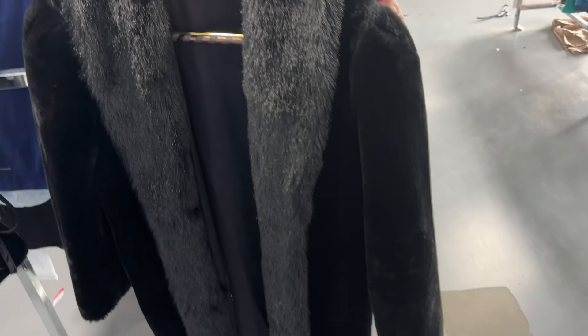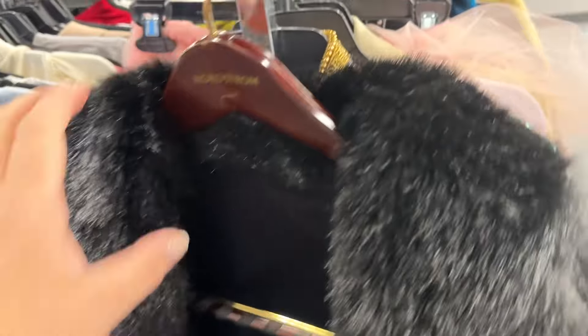Next we have this black faux fur jacket. There's no label in it. It's just your nice 80s kind of faux fur. But I'm not going to get it for $30 because I don't need anything like this — otherwise I would. Plus, it has a higher price on it: $30. So I'll leave that behind.